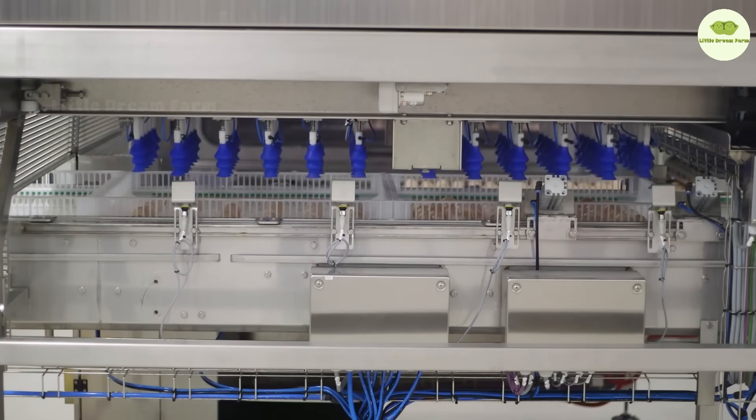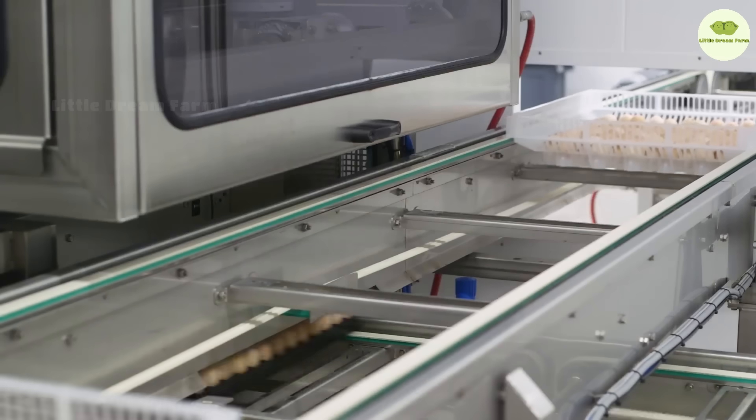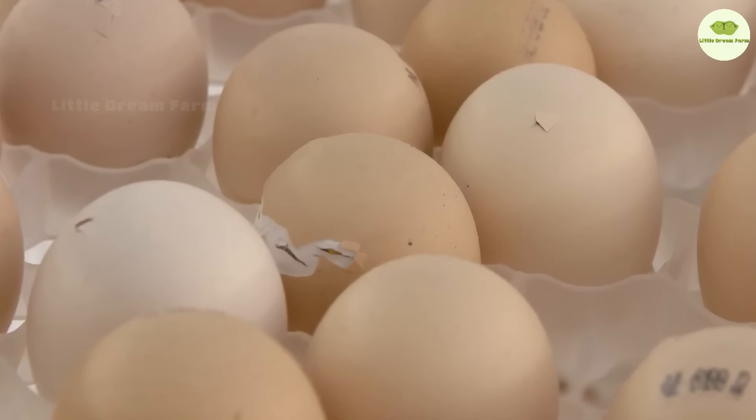And after 21 days of waiting, the little angels finally arrive. But before they step into the big wide world, they need a quick vaccination — an important step to keep these little ones healthy and strong.